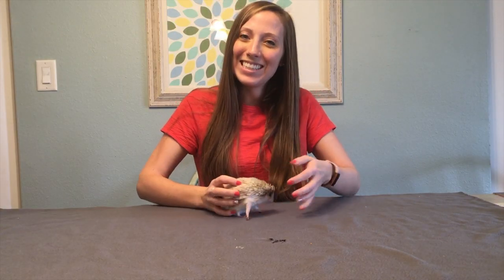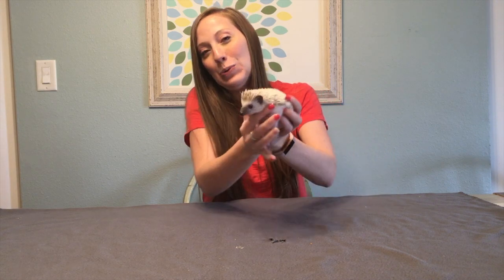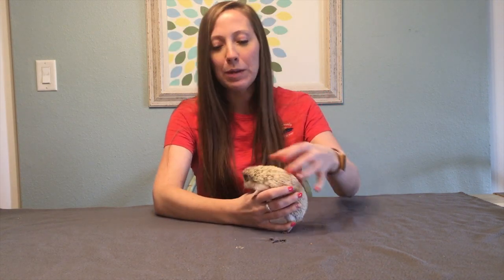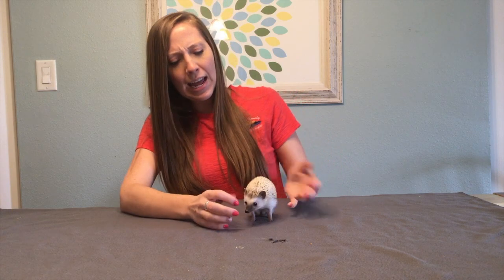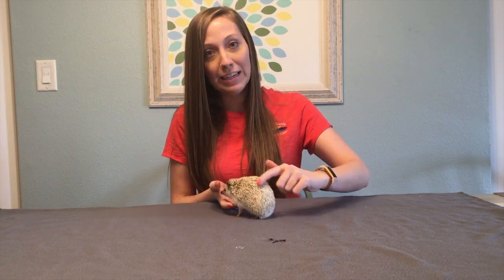Hey everyone, it's Miss Ashley and I have a special guest with me today — this is Luna, our hedgehog. A question we get asked quite a bit about Luna is: is she a porcupine, or is she related to porcupines? I think that's a pretty fair question to ask, and she does have those spines just like porcupines do, so it's easy to maybe confuse them.